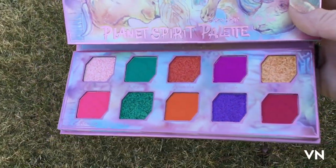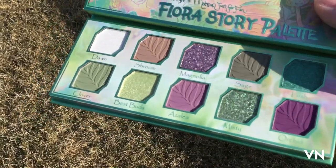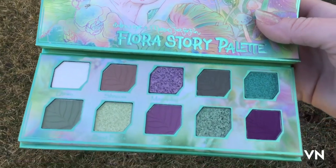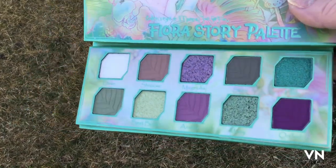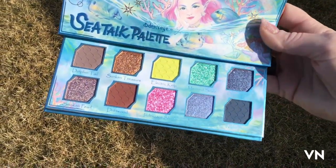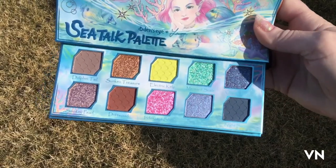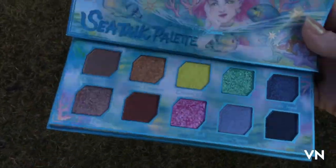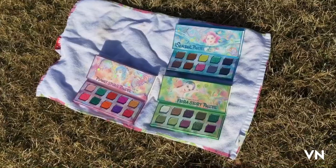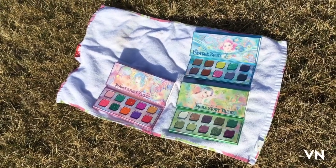Here it is in the shade. Here's Flora in natural light. These really are gorgeous. I don't know what I'm doing.